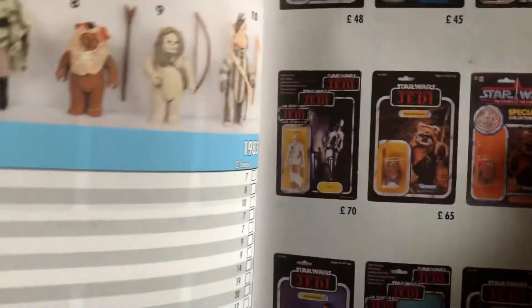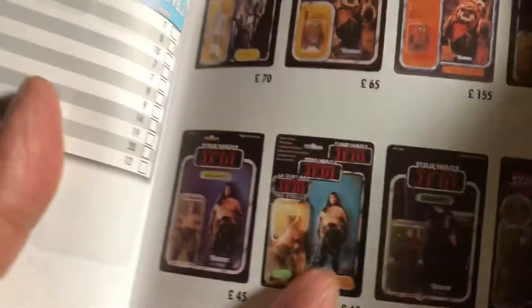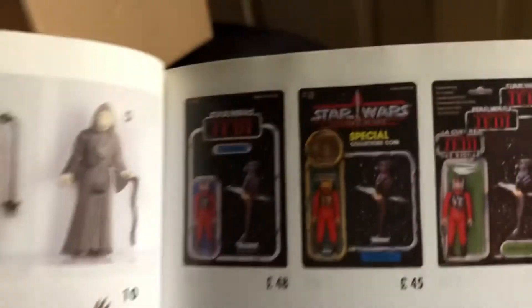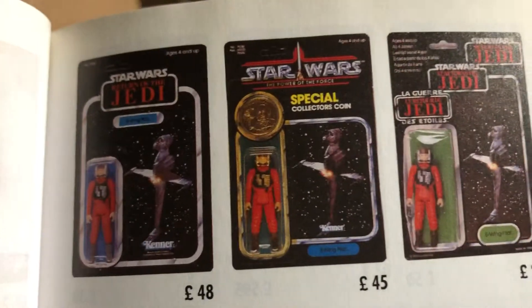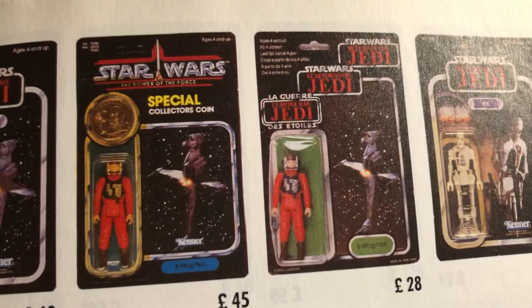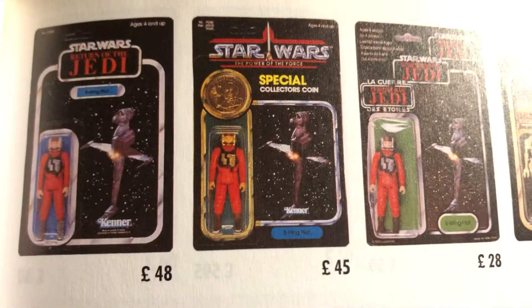As you can see here in the guidebook — let me just move the camera — those are the three cards you can get mainly: the US card, the Power of the Force, and the Tri-logo. I've got all three of these.